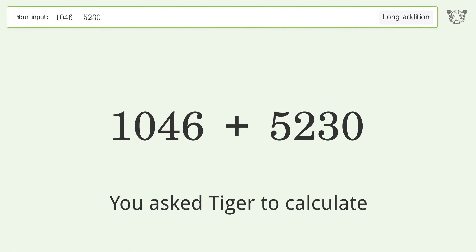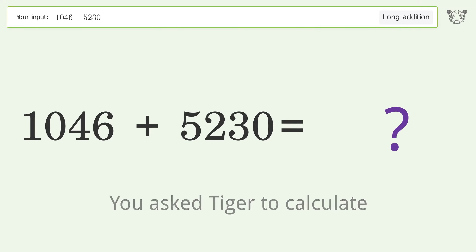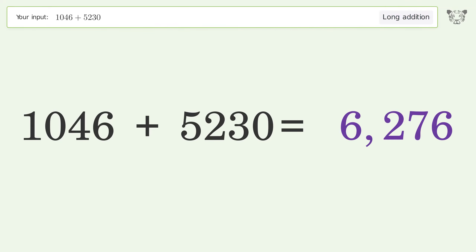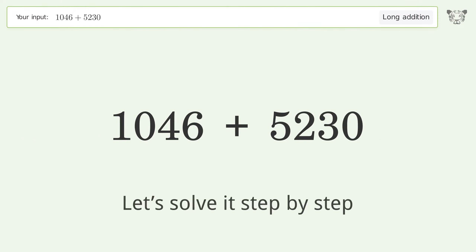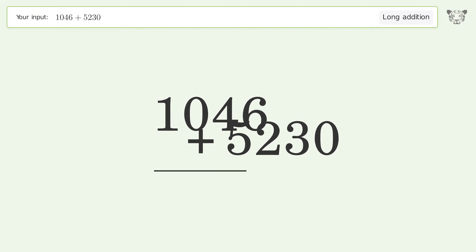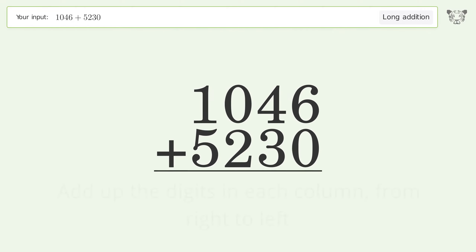You asked Tiger to calculate. This deals with long addition; the final result is 6276. Let's solve it step by step. Rewrite the numbers from top to bottom, aligned by their place values, then add up the digits in each column from right to left.